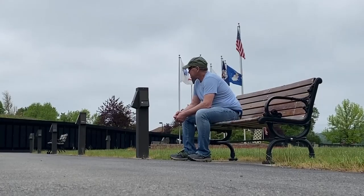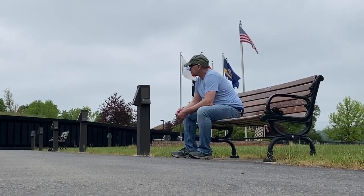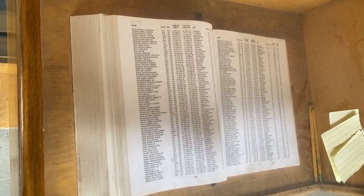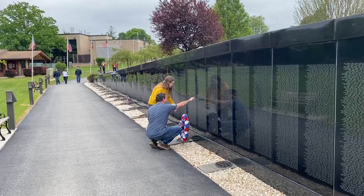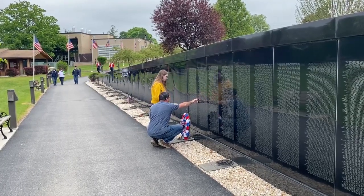About a half an hour ago a guy came in here and he couldn't read the book outside. So I got the book in here and looked up three of his buddies that were on the wall. It's a great sense of satisfaction to help people who have lost loved ones that are on the wall.